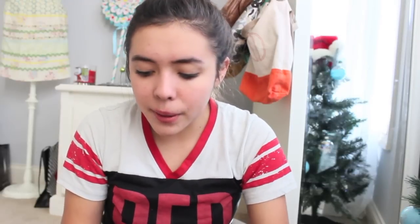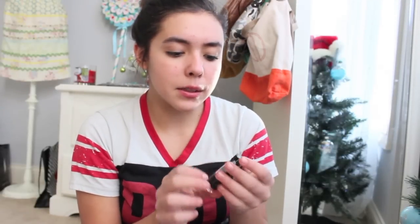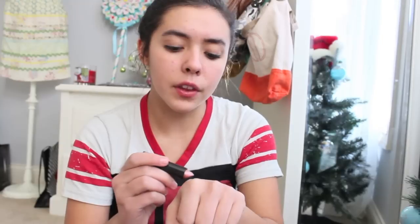Oh, lipstick! Oh, NYX — I actually have a NYX lipstick just like this. This one is in "Ceto" — don't know what that means — but it's a pretty nude color. It looks like something one of the Victoria's Secret angels would wear, just a nude.